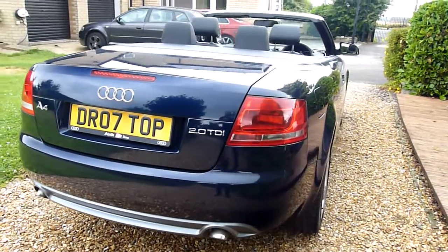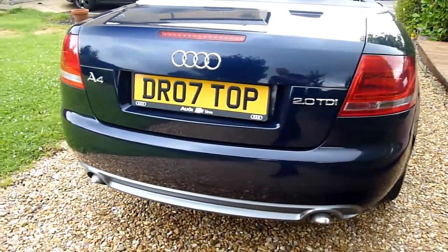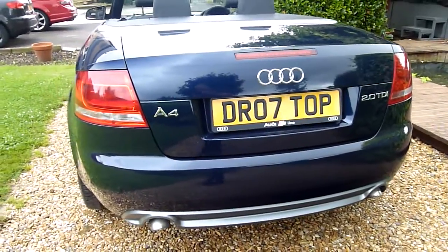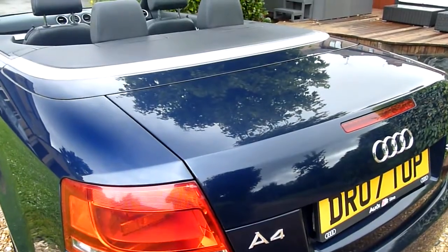Around the back of the car here, again no marks or scratches or anything. We've got the twin pipes out the back, and of course the 2.0 litre TDI engine on these was great. Lovely shine on the boot lid there, look at that.